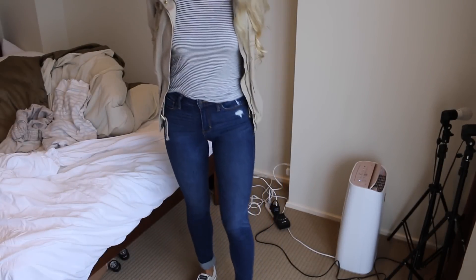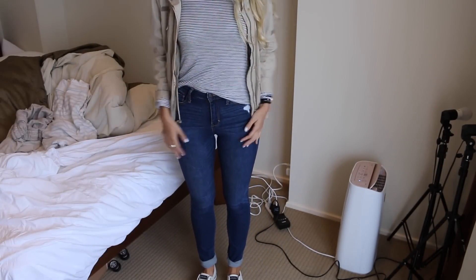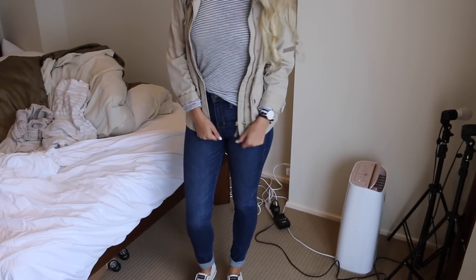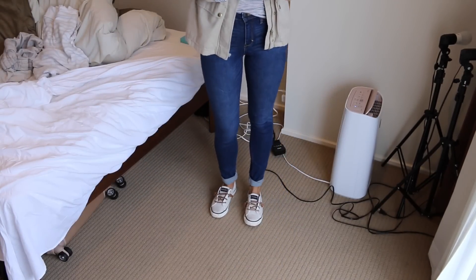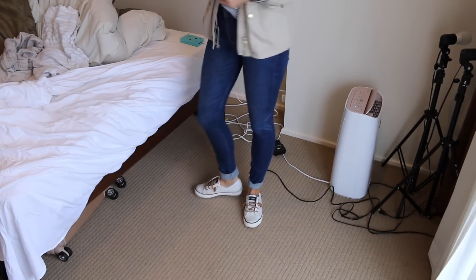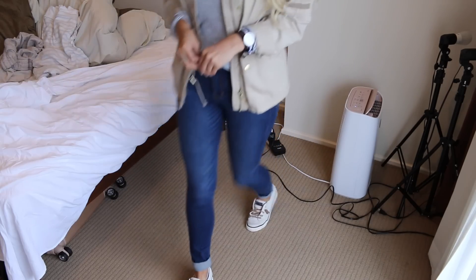My jeans are Abercrombie high-waisted, like a dark wash destroyed — they only have one or two spots of distress on them but I like them. And again I'm wearing my shoes that I legit always wear. I live in these things. They're just so comfortable and super practical. I switch between these and my Converse.